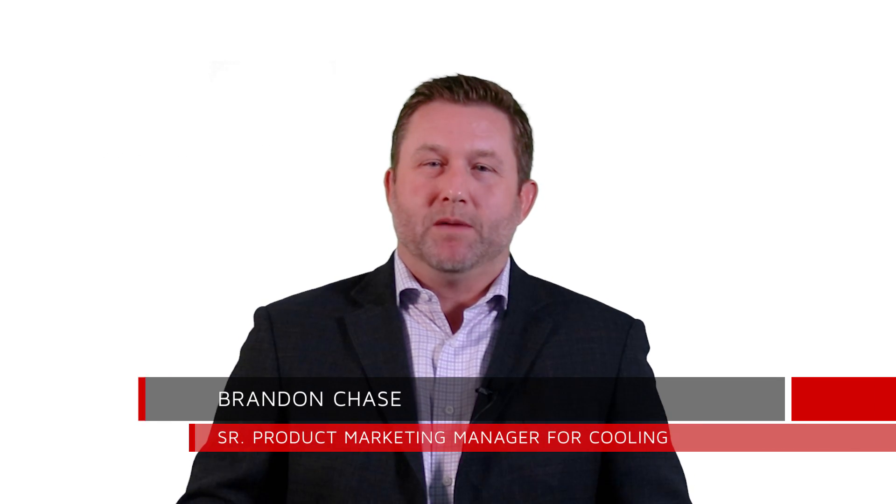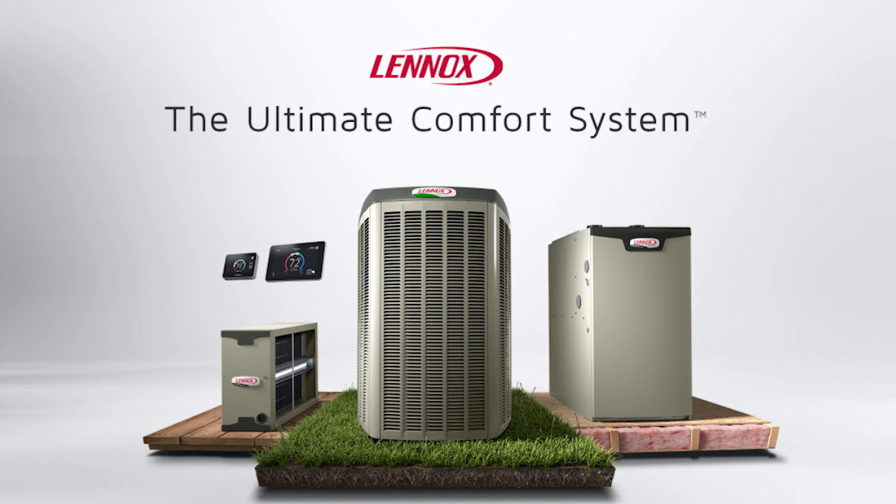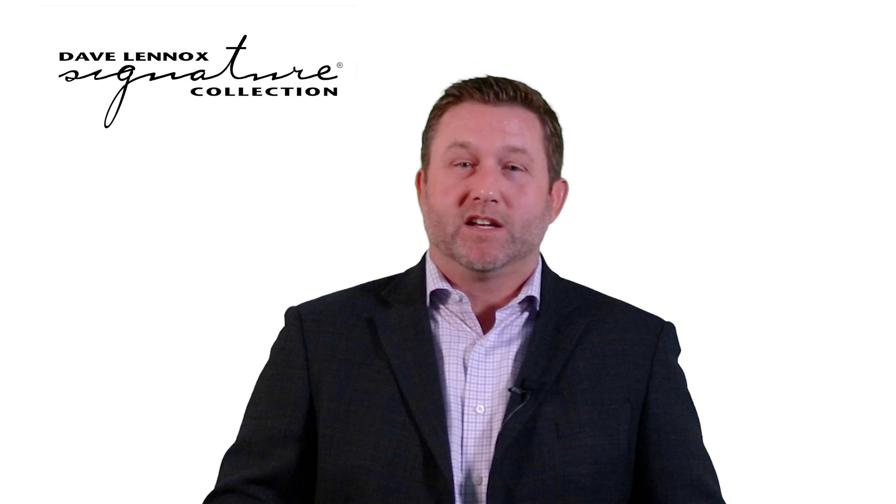Lennox is proud to introduce the SL25XPV heat pump as part of the Dave Lennox Signature Collection and the all-new Ultimate Comfort System. The Dave Lennox Signature Collection is the ultimate in creating the ideal home comfort. From supreme efficiency to unprecedented performance, this product family delivers incomparable comfort. For those unwilling to settle for anything less than extraordinary, there is only one option: the Dave Lennox Signature Collection SL25XPV.